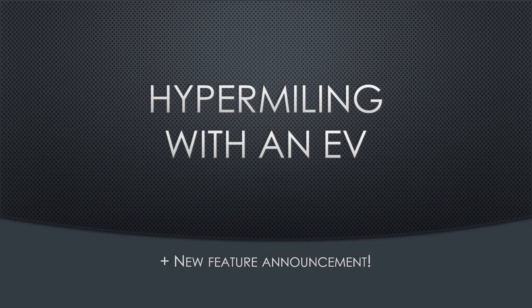Hi, I'm Dala, and today let's discuss hypermiling with the LEAF. We're not just going to talk about hypermiling today — I also have a new feature that ties nicely into this subject. But before I start to explain what the new feature is, we need to properly understand hypermiling first.